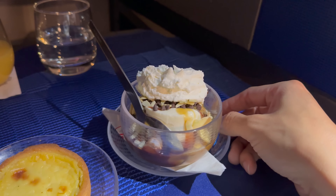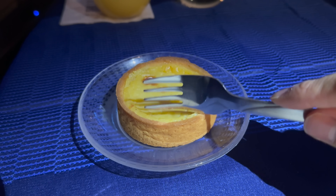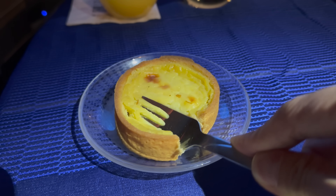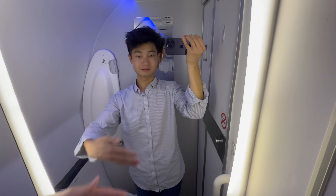For dessert, I was a little bit greedy - I went for an ice cream sundae and an egg custard tart. You can't not have the sundae on United. The cabin crew make it freshly right in front of you and then serve it to you. The custard tart is not bad as well. Overall, an excellent meal on board United today.